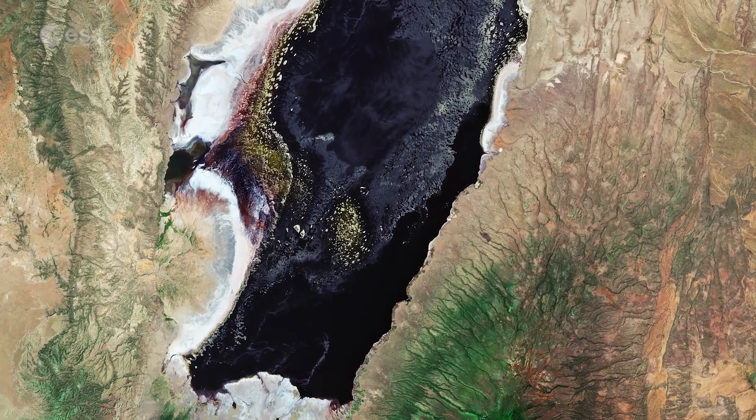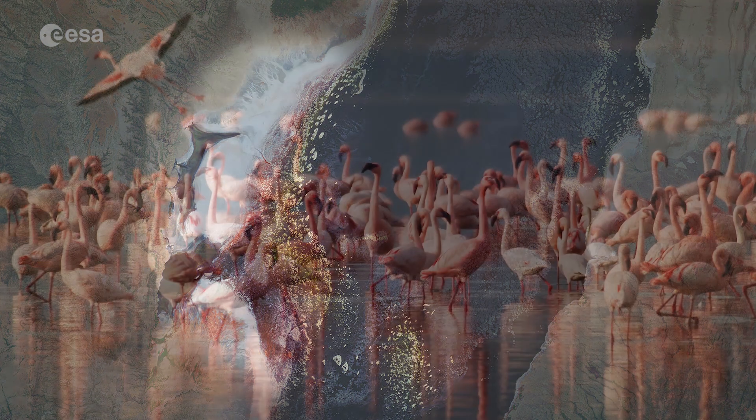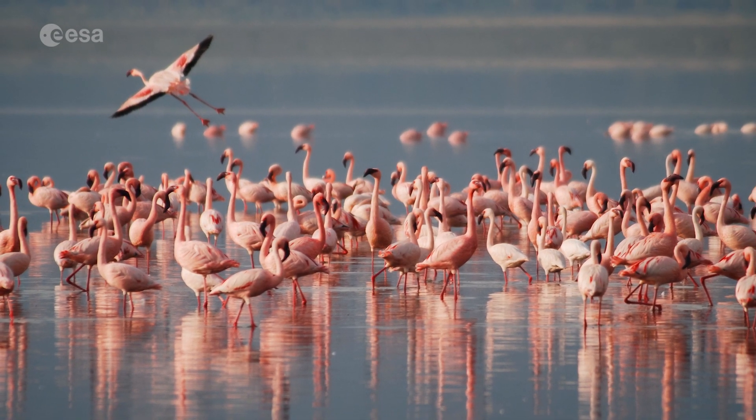The saline waters make the lake inhospitable for many plants and animals, yet the surrounding saltwater marshes are a surprising habitat for flamingos. In fact, the lake is home to the highest concentrations of lesser and greater flamingos in East Africa, where they feed on spirulina, a green algae with red pigments.